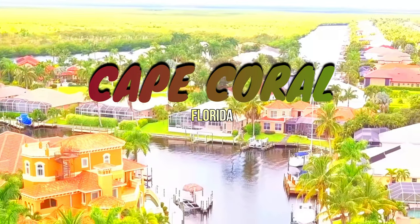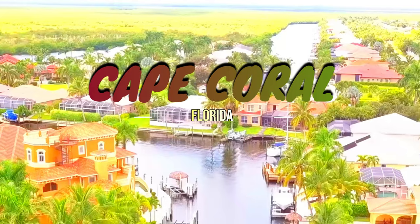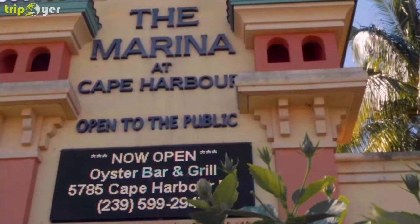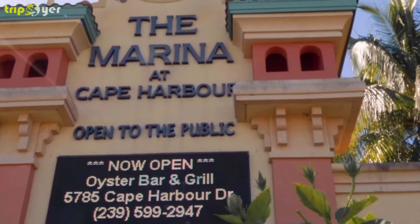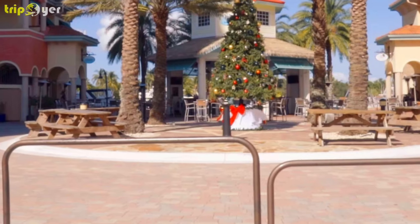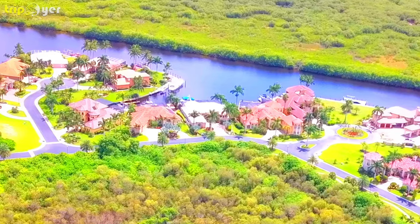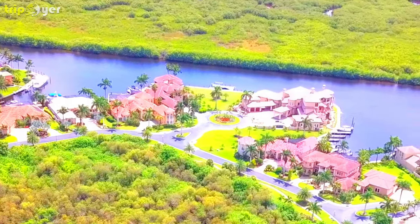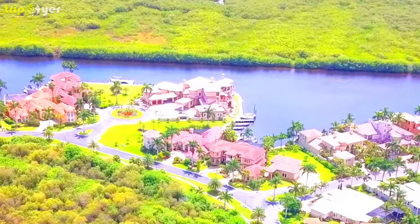A gorgeous Florida setting on the Gulf of Mexico, Cape Coral is home to everything to do when the sun is shining, plus so many family-friendly activities. You'll have a full itinerary before you know it. Cape Coral is the perfect destination for any outdoor enthusiast. This vibrant waterfront city is home to an enormous variety of family-friendly activities and attractions.